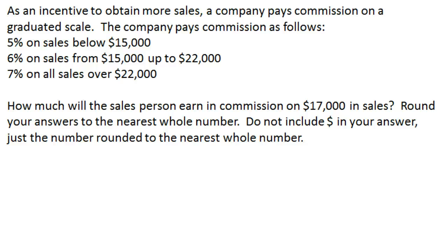We're dealing with a real life scenario involving a salesperson and their commission. As an incentive to obtain more sales, a company pays commission on a graduated scale: 5% on sales below $15,000, 6% on sales between $15,000 and $22,000, and 7% on all sales over $22,000.